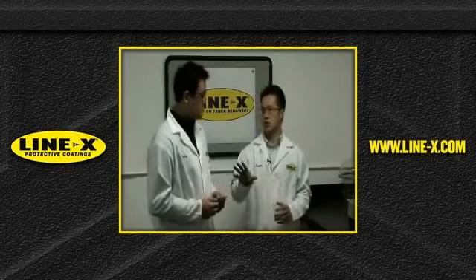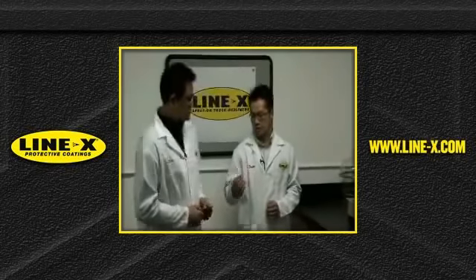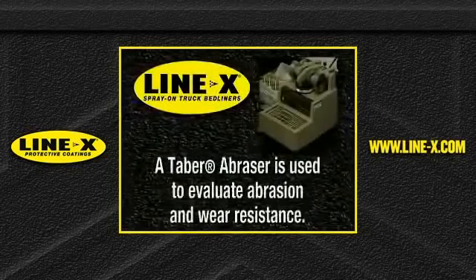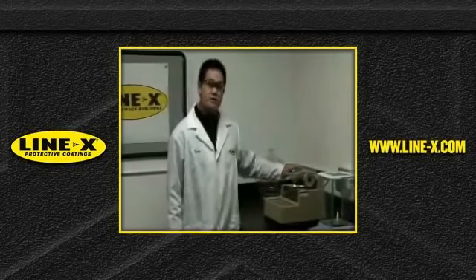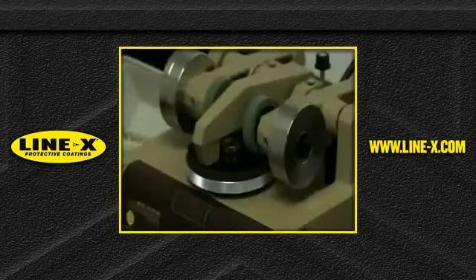Just like you would slide your toolbox across your bed, the harder the material, the more abrasion resistance — it's going to hold up over the years. Correct? Yes, definitely, that's true. The chamber abrasion measures abrasion resistance using a wheel which has calibrated wear particles on the wheel itself. We add a thousand grams of weight. That is the standard for coatings, elastomer coatings.